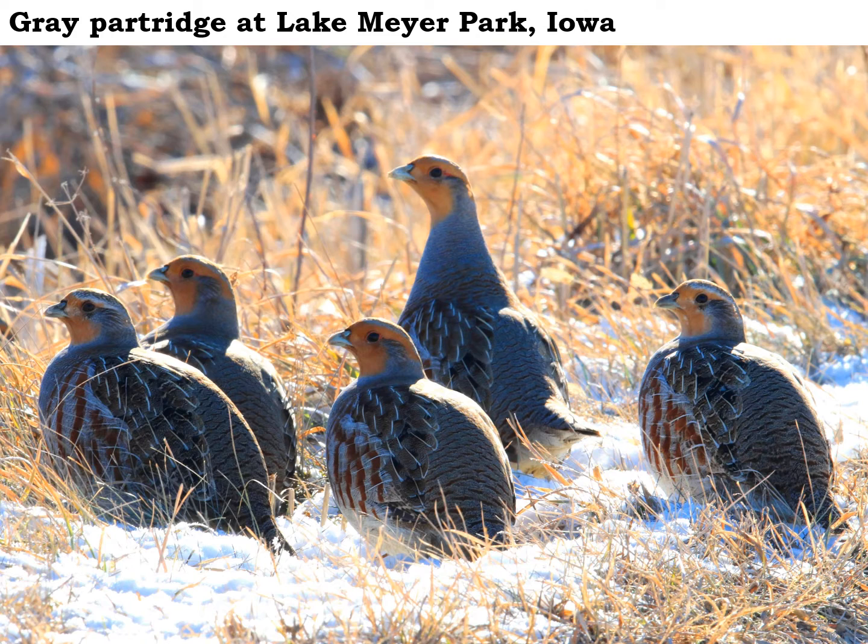The season for gray partridge typically runs from early October to the end of January. Gray partridge like grassy habitats, and we'll usually see them in groups called a covey of six to eight individuals.